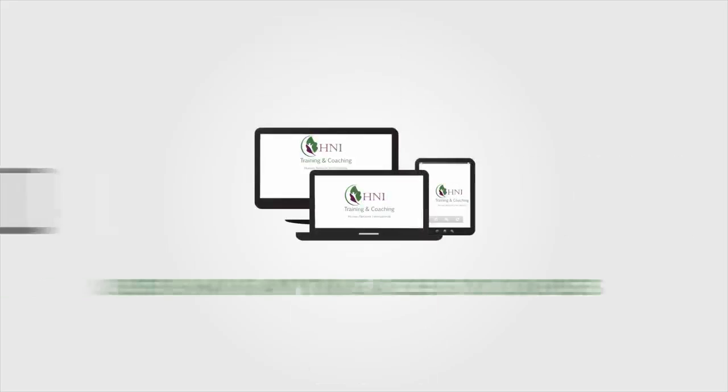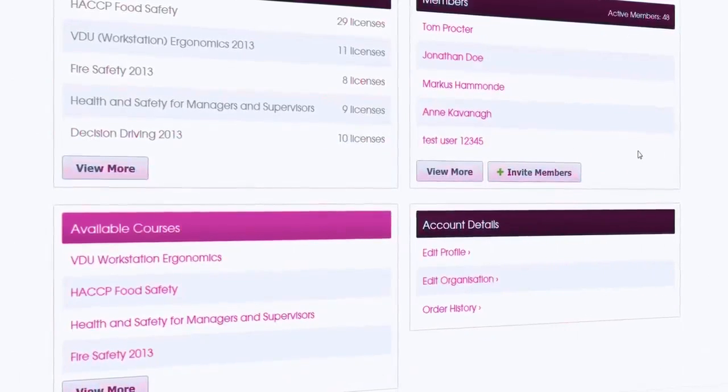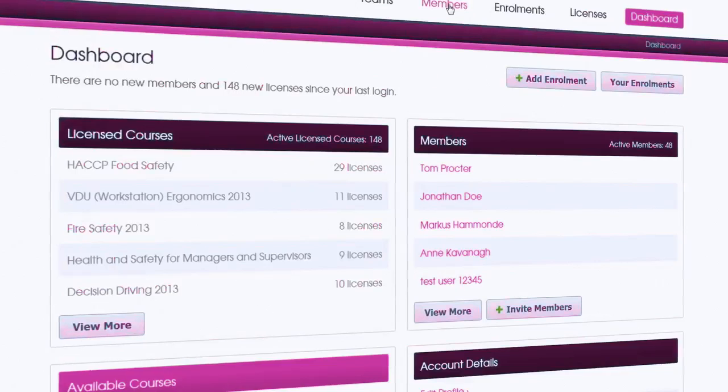Training is created with the user in mind. Users have anytime access to courses. They can be taken on mobiles, tablets and PCs, and all courses can be taken either in one go or completed over time.